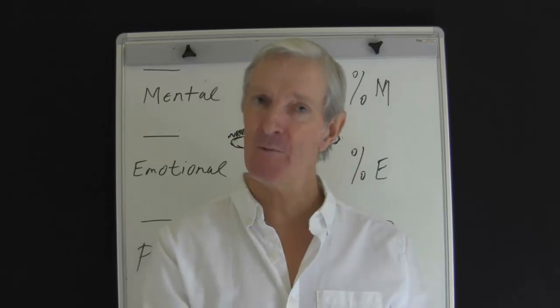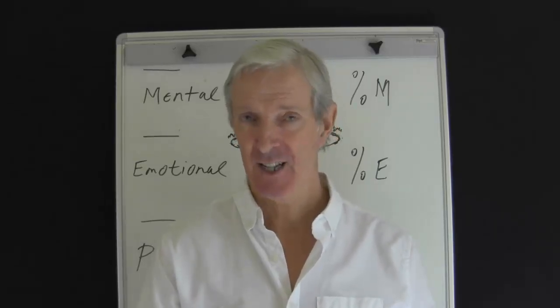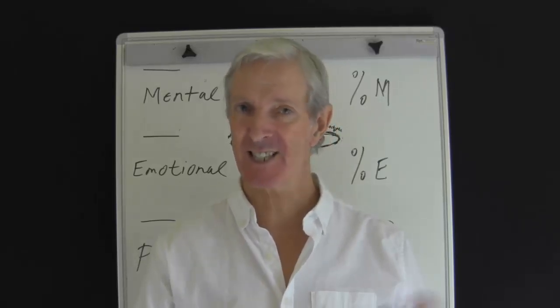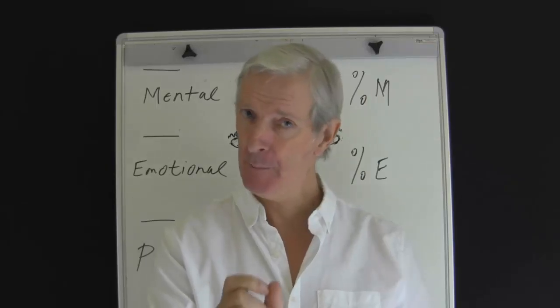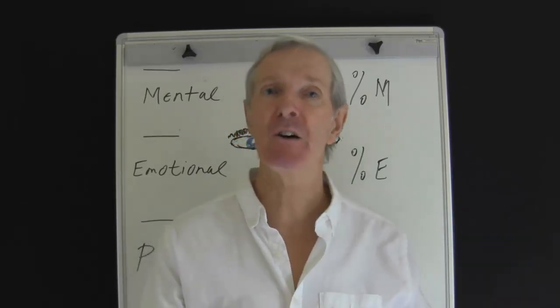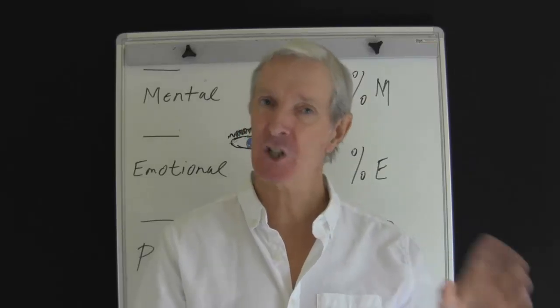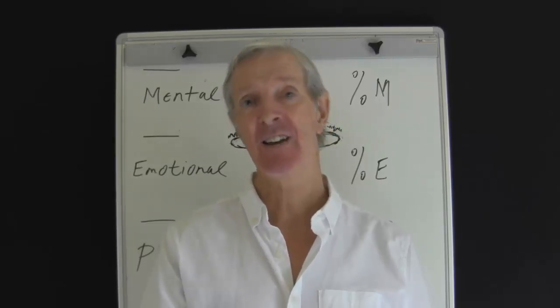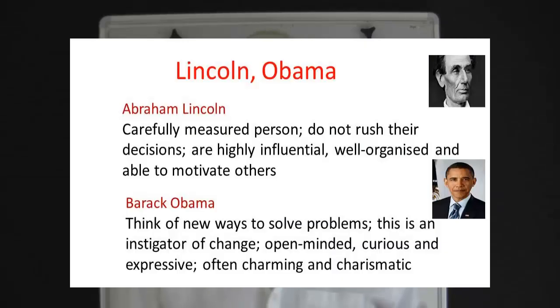Let's look at two presidents. The Roman nose — President Abraham Lincoln. This strong, slightly hooked nose is characteristic of leaders. It signals a strong personality, but not an impulsive one. The Nubian nose — President Barack Obama. Generally it's long with a broad base and signals passion and creativity. People with the Roman nose are carefully measured — they don't rush into decisions and are very good at influencing others. They are often well organised and good at rallying people to take action.